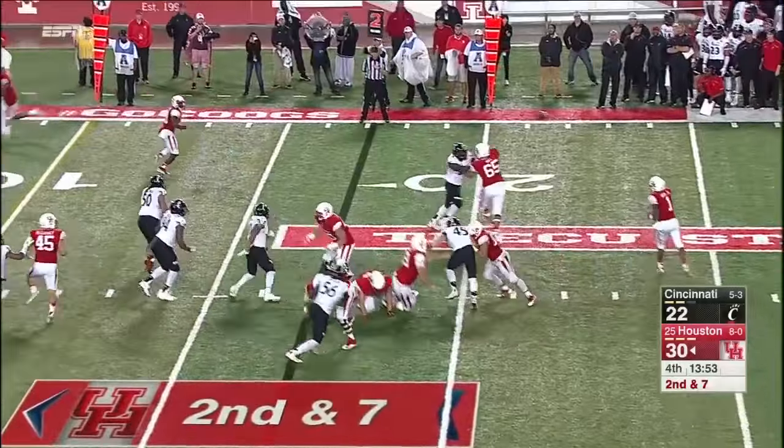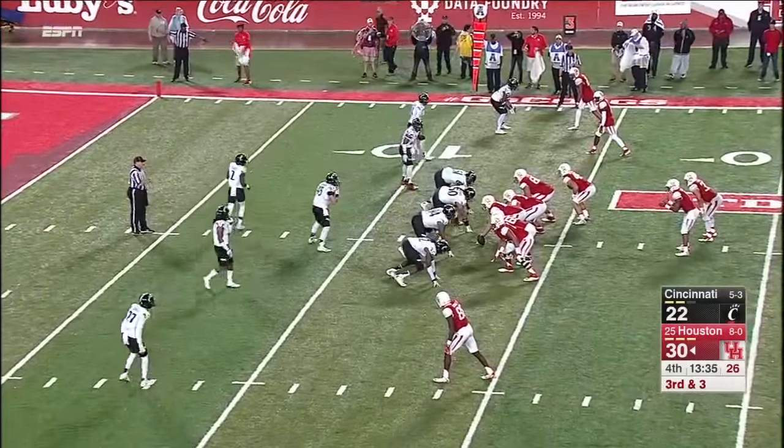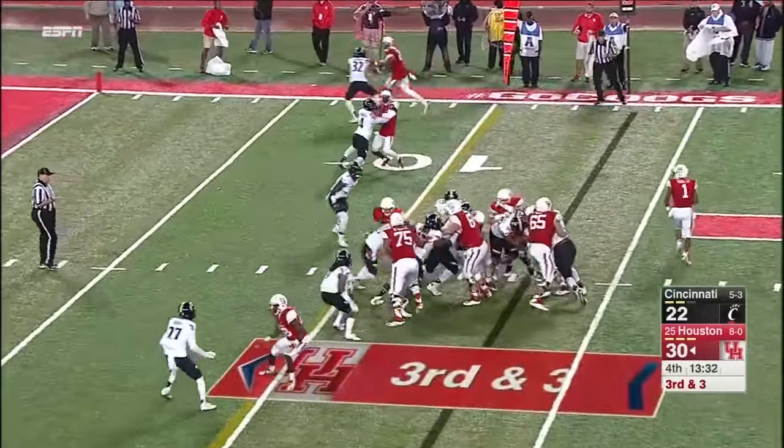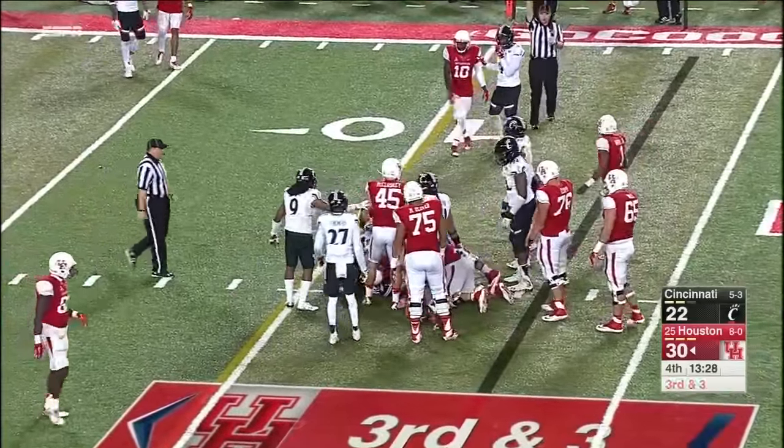Cincinnati now showing a little bit of pressure here. Ward reads it — sliding catch made. I'm thinking in this situation you might kick just to get the two-score lead again. You're going to find out here because Farrell went nowhere — got a yard. So now you've got fourth and two.